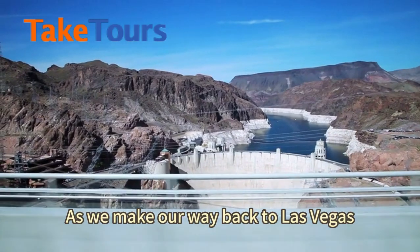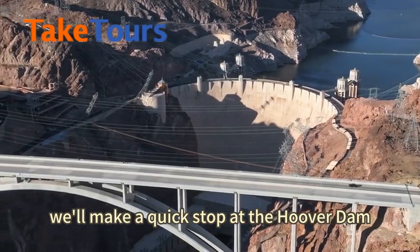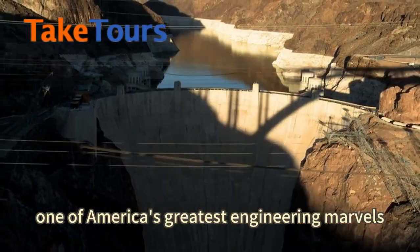As we make our way back to Las Vegas, we'll make a quick stop at the Hoover Dam, one of America's greatest engineering marvels.